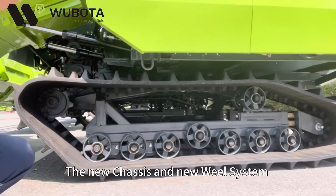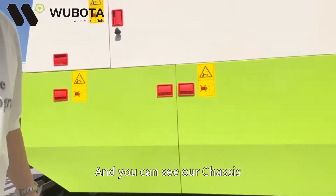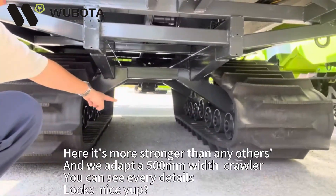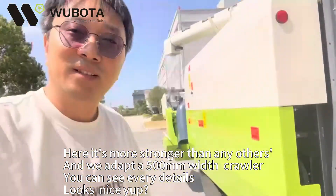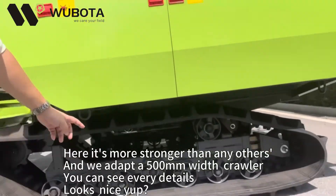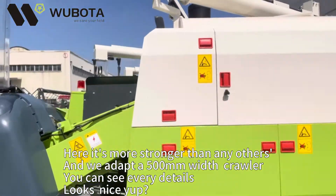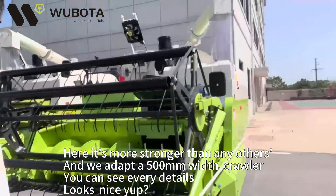The new chassis, new wheel system — you can see our chassis here. It's more strong than any others, and we used a 500-wise crawler. You can see every detail. Looks nice.